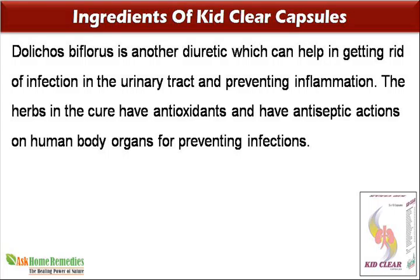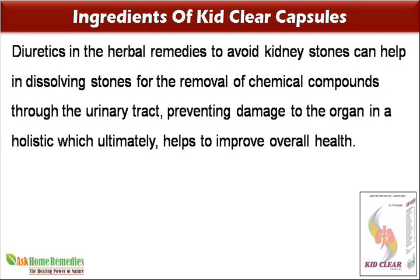Dolichos biflorus is another diuretic which can help in getting rid of infection in the urinary tract and preventing inflammation. The herbs in the cure have antioxidants and antiseptic actions on human body organs for preventing infections. Diuretics in the herbal remedies can help in dissolving stones for the removal of chemical compounds through the urinary tract, preventing damage to the organ in a holistic way.